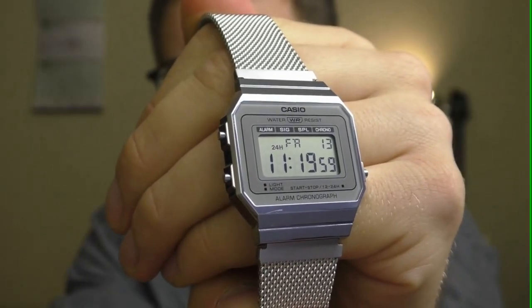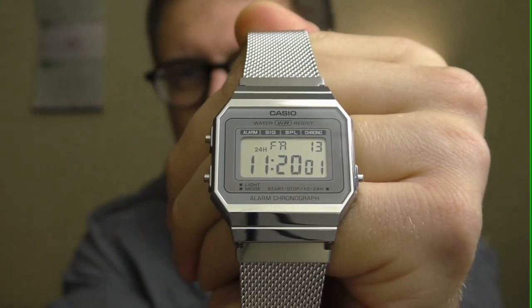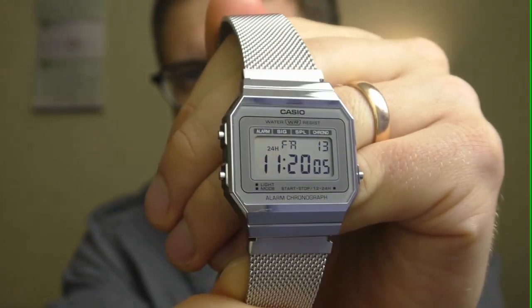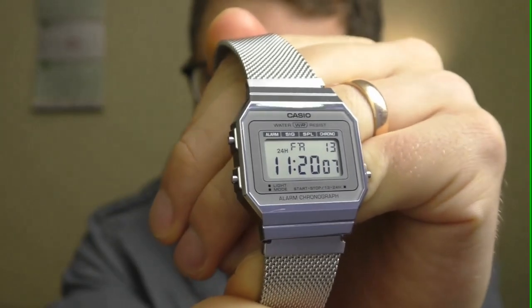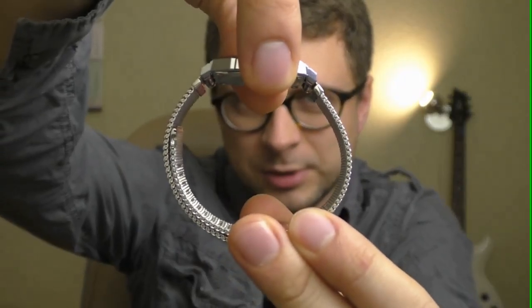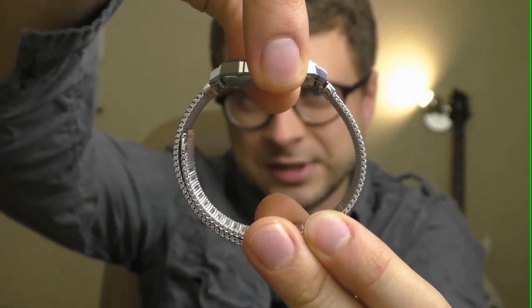I wanna compare it to its brother which is all grey. I did a review on its brother watch, the link is in the description. That grey watch had a mesh style bracelet which is very good — I don't like how it looks but the quality of that bracelet is very good.